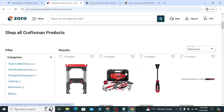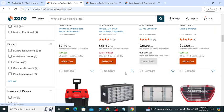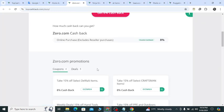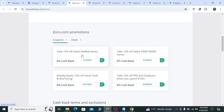You can see lots of products and tools available. If you need more coupons, you can use the coupon code DCEM924 to take 15 percent off DeWalt items, and also get 15 percent off hand tools and machines.